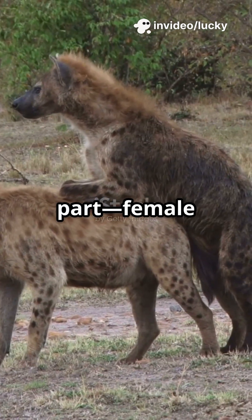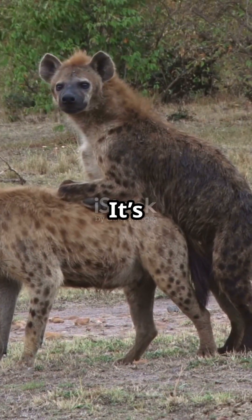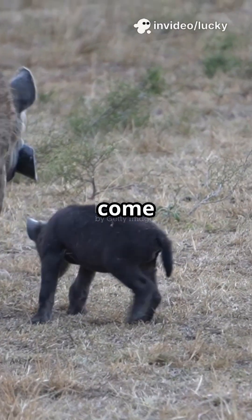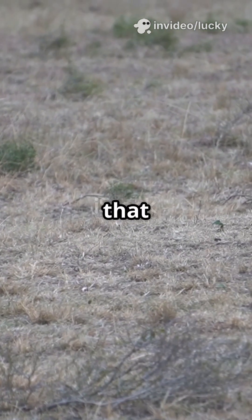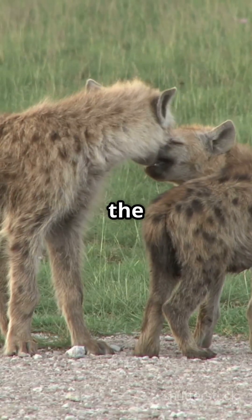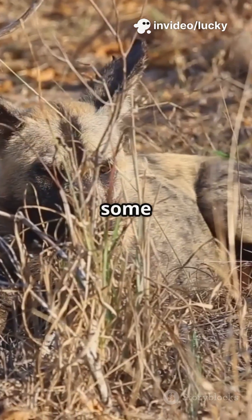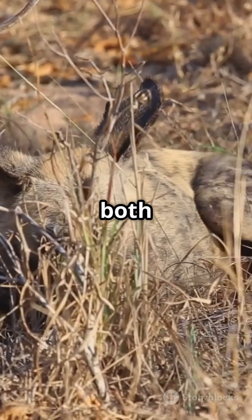Female hyenas use their pseudo-penis for almost everything — it's not just for show. They pee, mate, and even give birth through this organ. Imagine the challenges that come with that. In fact, giving birth is so risky for female hyenas that many first-time mothers don't survive the process. The birth canal runs through the pseudo-penis, making it extremely narrow and difficult for cubs to pass through. This makes hyena births some of the most dangerous in the animal world, with high risks for both mother and cubs.